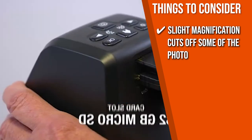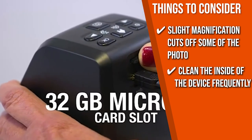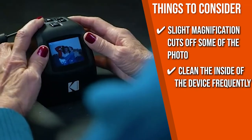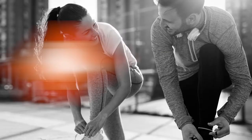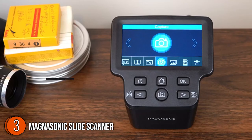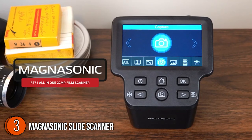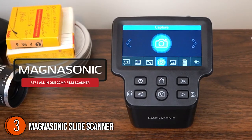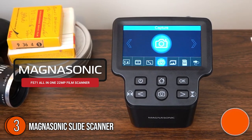Before you buy the Kodex Mini, note that the slide magnification cuts off some of the photo on the outside. Also, be sure to clean the inside of the device frequently to remove small particles that might be invisible in your photo.